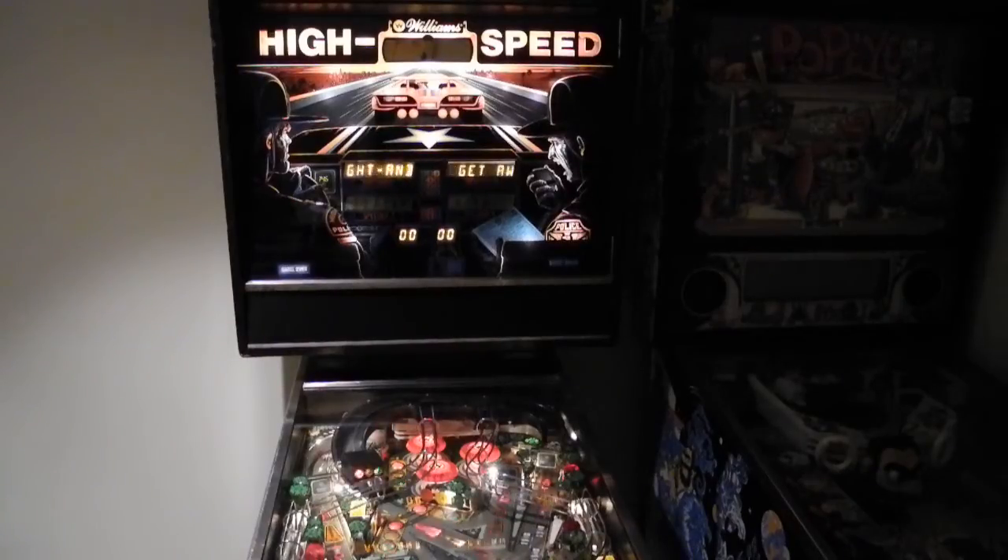I hope you found the technology in this old pinball machine interesting. You can learn more about High Speed and other pinball machines on various websites on the internet, both historical as well as restoration and technical information.